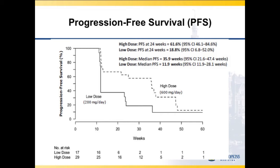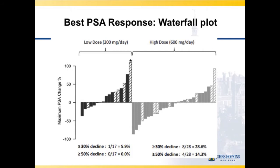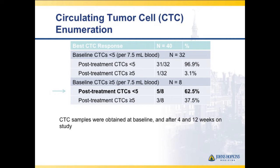Looking at progression-free survival, with patients imaged every two months, 62% of patients on the high dose arm had not progressed at the 24-week time point, compared to a median of 12 weeks versus 36 weeks. This was similar data to a previously reported antiangiogenic study with tasquinimod, which went to phase 3. Looking at PSA responses, 30% of patients on the high dose had at least a 30% decline and 15% had a 50% decline. Of eight patients with circulating tumor cells ≥5 at baseline, five had their counts drop below that threshold — about 62%.